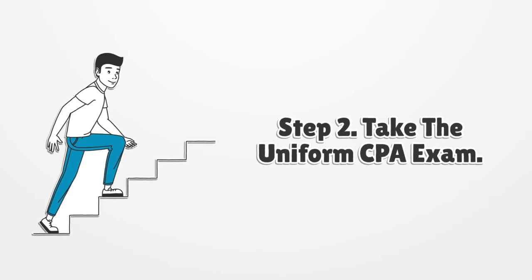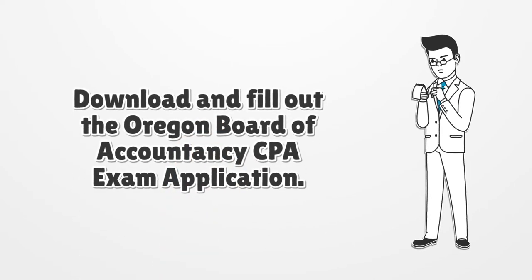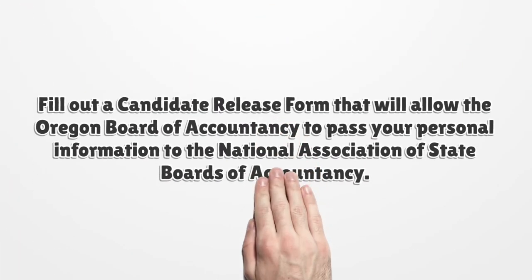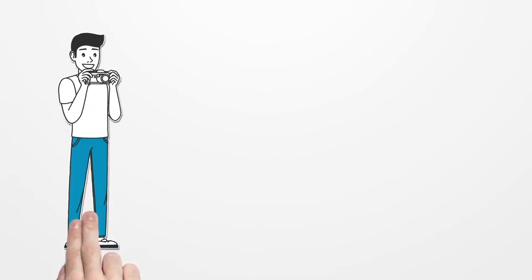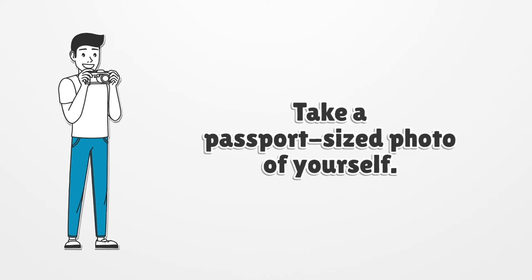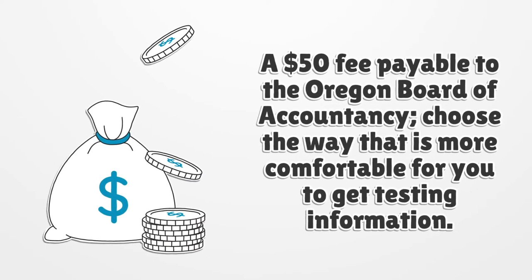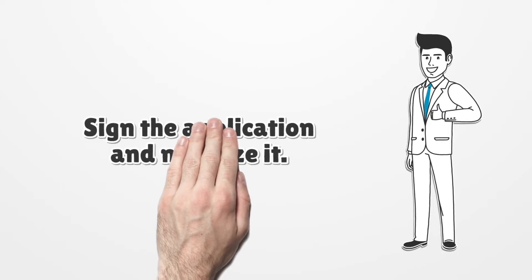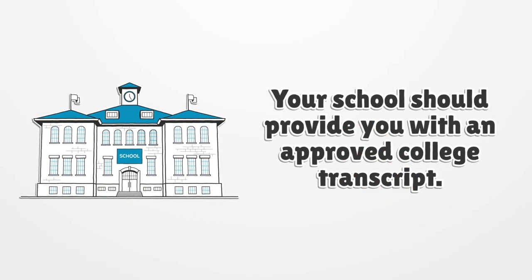Step 2: Take the Uniform CPA Exam. Download and fill out the Oregon Board of Accountancy CPA Exam application. Fill out a candidate release form that will allow the Oregon Board of Accountancy to pass your personal information to the National Association of State Boards of Accountancy. Take a passport-sized photo of yourself. A $50 fee is payable to the Oregon Board of Accountancy. Sign the application and notarize it. Your school should provide you with an approved college transcript.